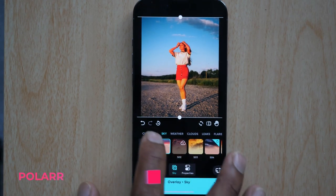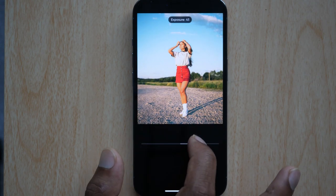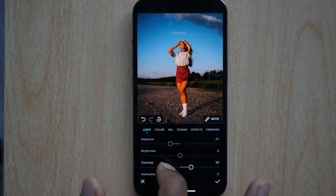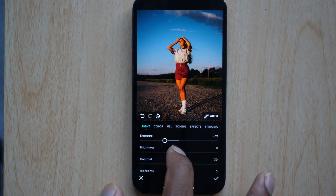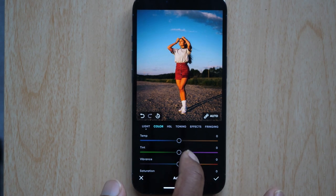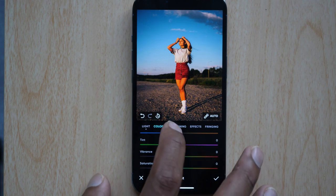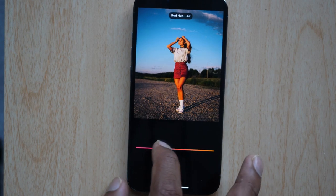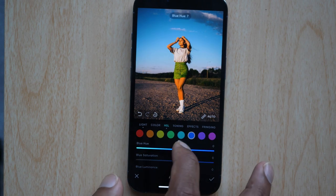The next app on the list is Polar. Polar is a photo editing app and it's a good one which provides a lot of features for free. There is a paid subscription model, but the features available in the free version are already a lot. There are basic adjustment tools like exposure, contrast, brightness, shadows and temperature to adjust light and color. The HSL section gives you the ability to change individual color hues, saturation and luminance, giving you creative control over your edit. The list of tools and effects is long.